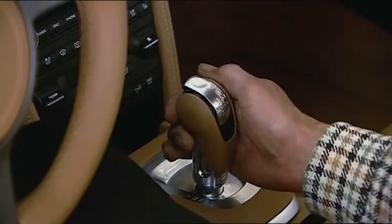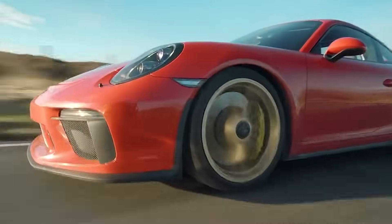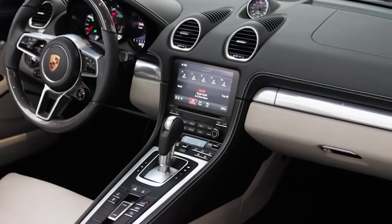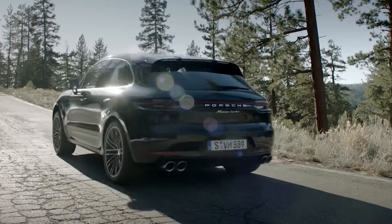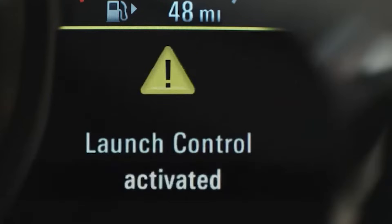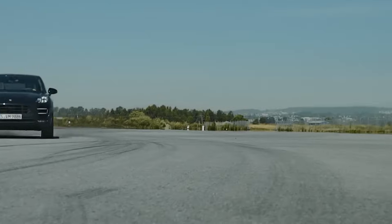If you ever get the chance, get behind the wheel of a Porsche with PDK to experience this amazing blend of speed, accuracy, and versatility. Every car lover should try it at least once to feel how smoothly it shifts while keeping you connected to the road. So, what do you think — are you a PDK convert, or are you still holding out for that manual gearbox?